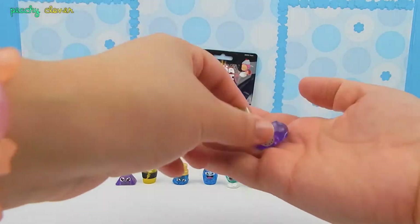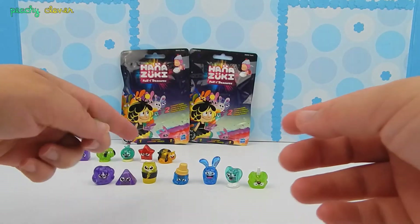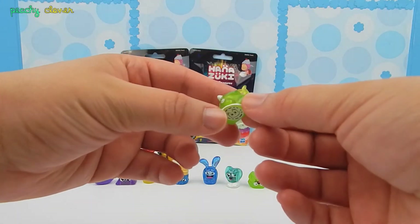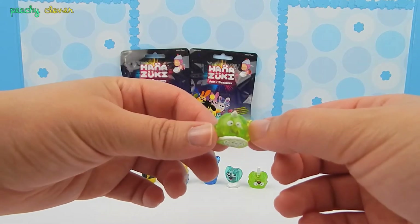I got a cute little cloud. And a little whale — it looks like a little chubby whale. So adorable.